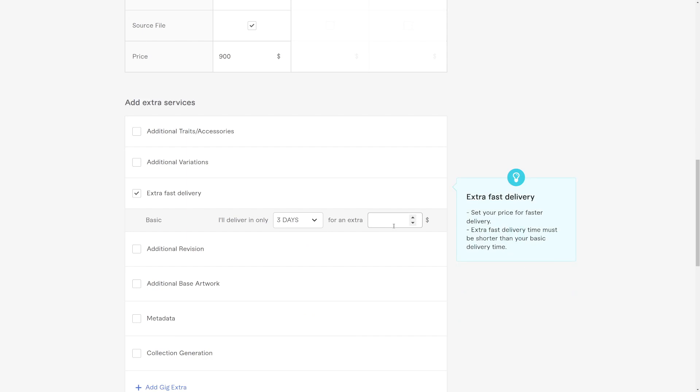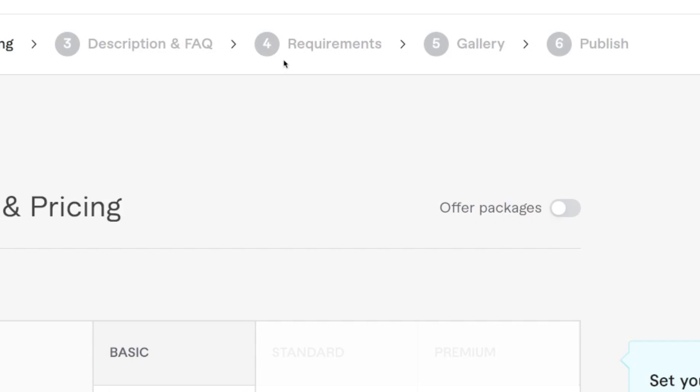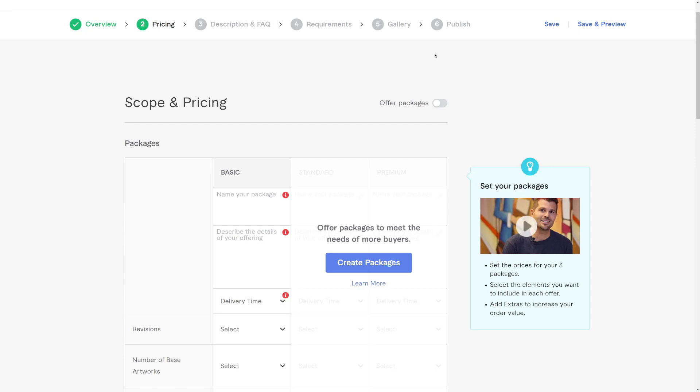Save and continue, then they'll ask for the description and frequently asked questions — just describe what type of art you will be creating. Inside the requirements section, ask them which type of NFTs they want, whether they want broccoli type NFTs, monkeys, whatever — just ask what type of base they prefer. Then in the gallery, add the NFTs which we will create in a minute, then publish it and it will be live on Fiverr so people can purchase your service.